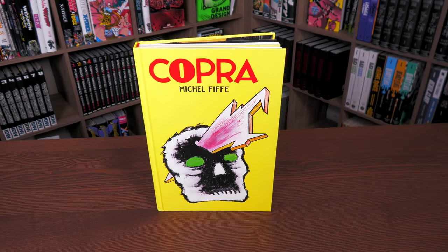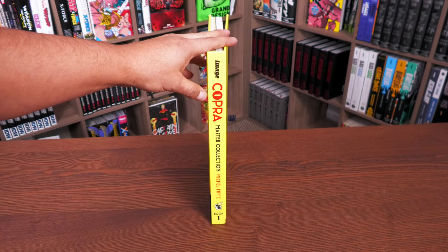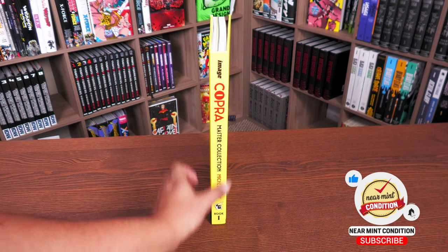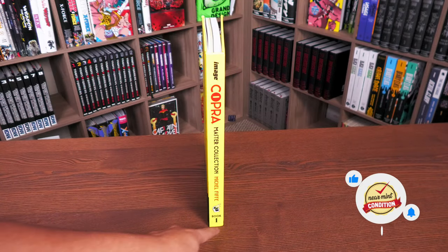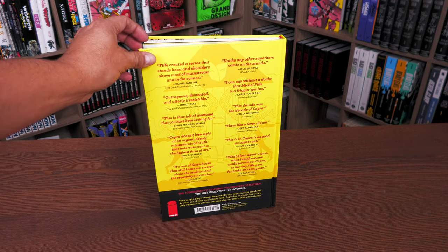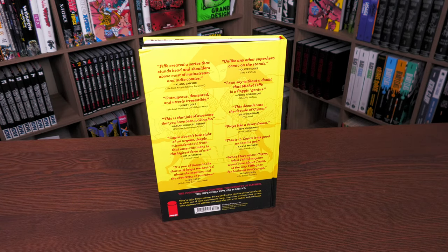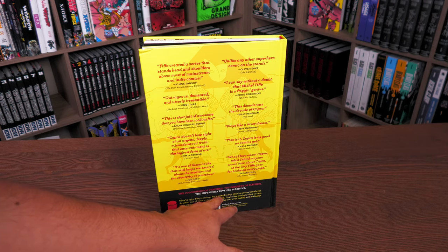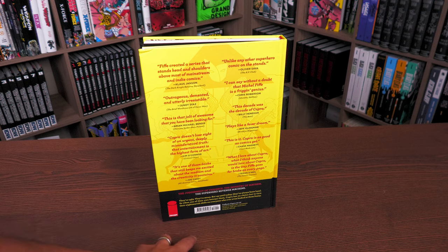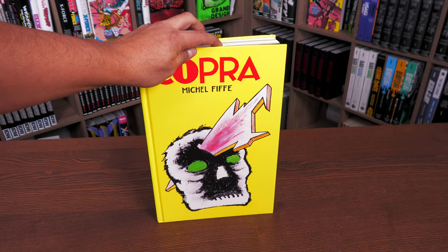Welcome back everybody. What we're looking at here is the Copra Master Collection Book One - a hardcover with art on board. Here we have Image Copra Master Collection, the creator Michel Fiffe, and the little skull right there which plays an important part in this book. Book One - I believe if this does really well there will be a total of three of them. This is really unique because all of this is nothing but praise from other creators for this title: 'the juggernaut of violence,' 'the industry of mayhem,' 'the superhero revenge machine.' That is what Copra is, collecting issues one through twelve. The price of this is $39.99.